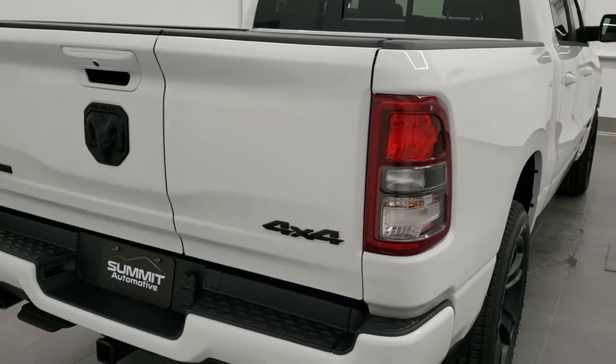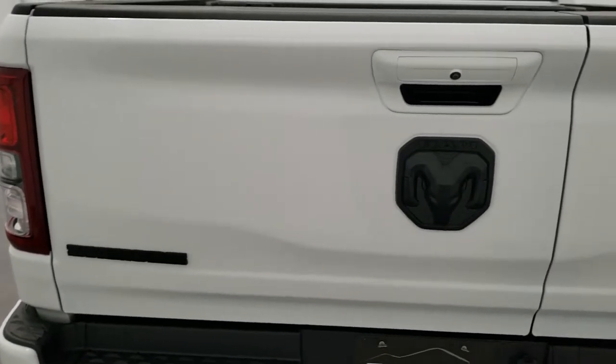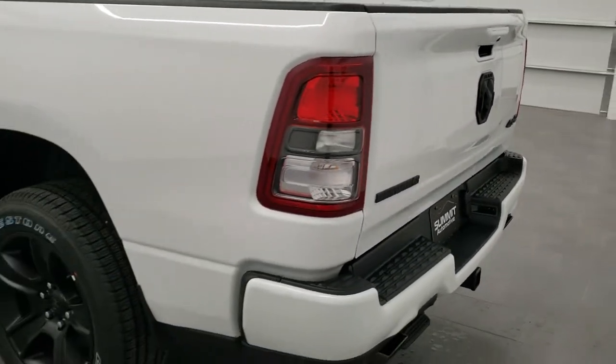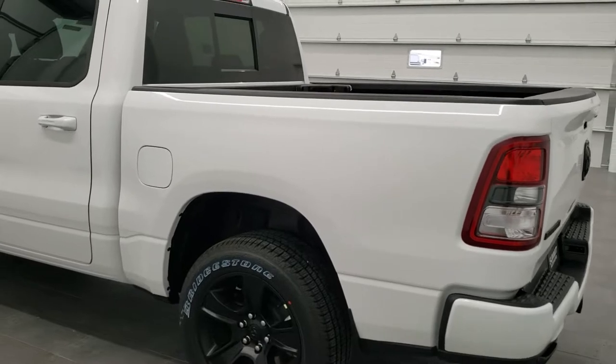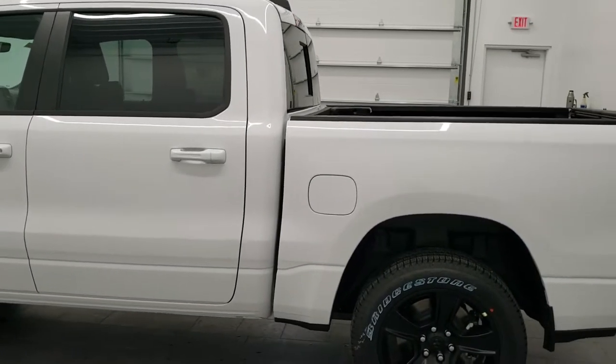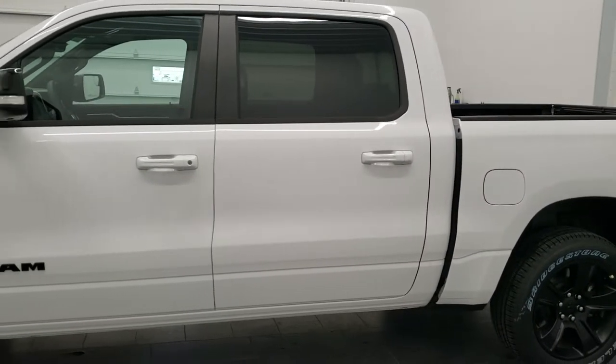This is a Bighorn Level 2. It has the multi-function split tailgate and the 5.7 liter V8 Hemi motor — 395 horsepower — and it has MDS which shuts off four of the cylinders. It's going to get you 21 miles per gallon on the highway, 15 city, for an average of 17.